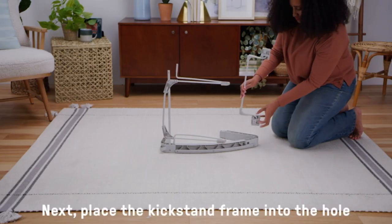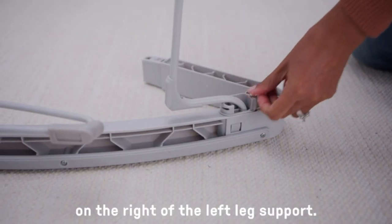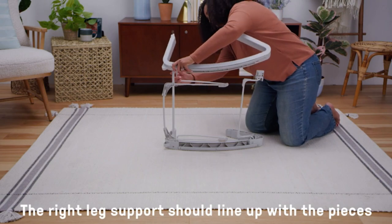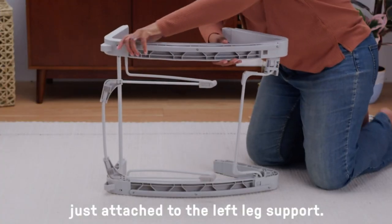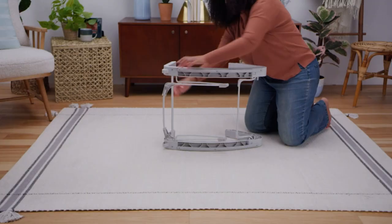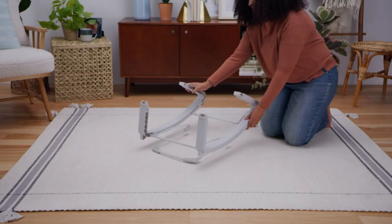The Cozy Infant Bolster provides extra support for newborns and can be easily removed as the baby grows. The soothing vibrations contribute to keeping the baby calm, while the detachable plush elephant playtime toy adds entertainment and encourages reaching and grasping.